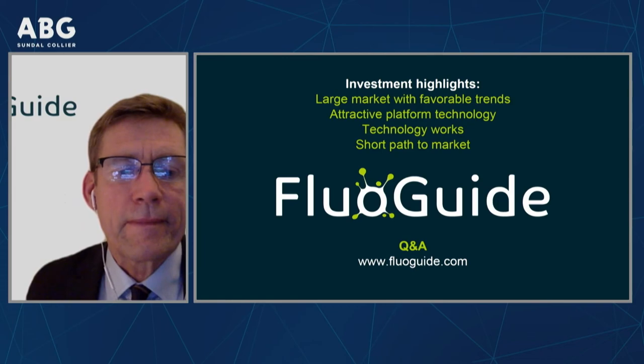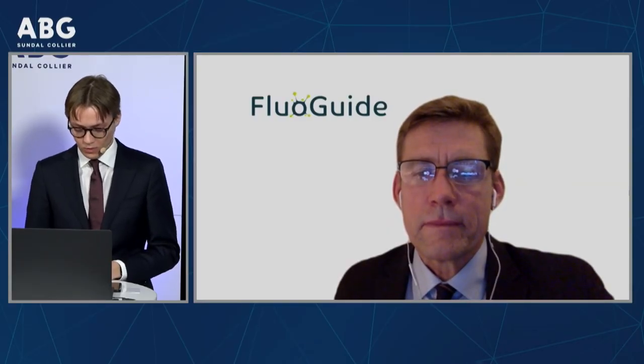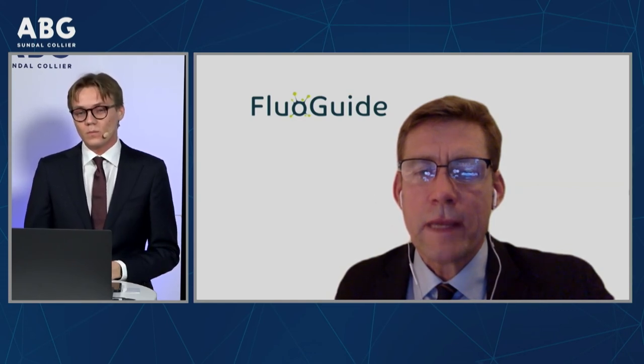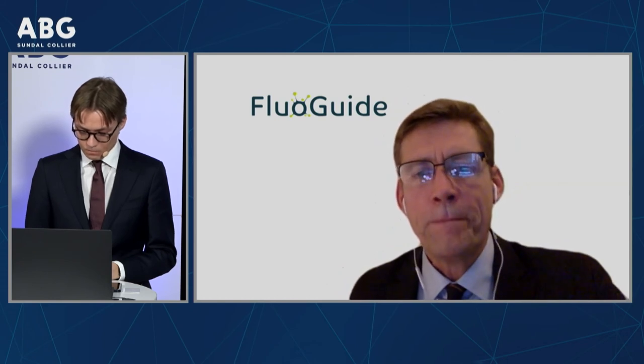Thank you, Morten. So in your Phase 1 study you have treated 27 patients and demonstrated safety, but you also recorded tumor fluorescence, with tumors fluorescing in all patients at the relevant dose. To what extent is this an indication that you are going to perform well in your upcoming efficacy trials? Our efficacy endpoint comes in steps. The step needed for approval is what is referred to as positive predictive value — meaning when the cancer lights up for the surgeon, it is sent to the pathologist, and the pathologist confirms cancer, establishing a positive predictive value for our product.